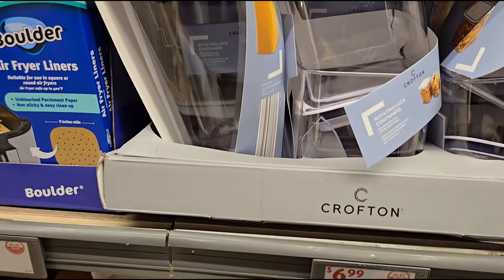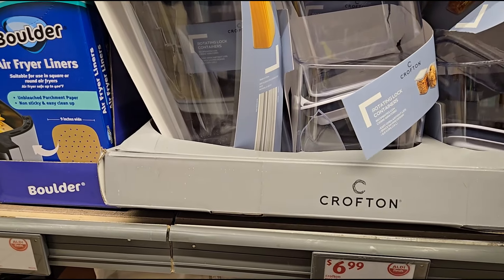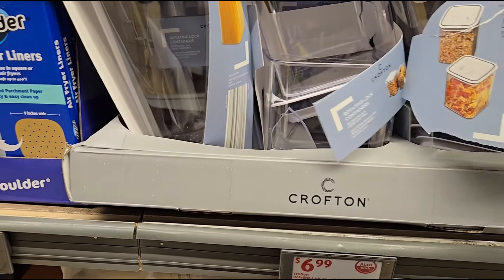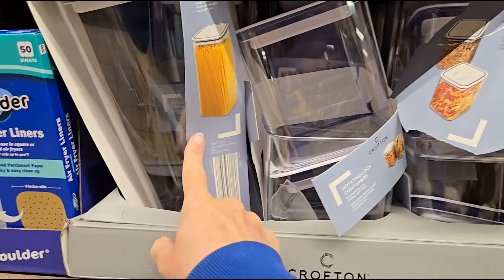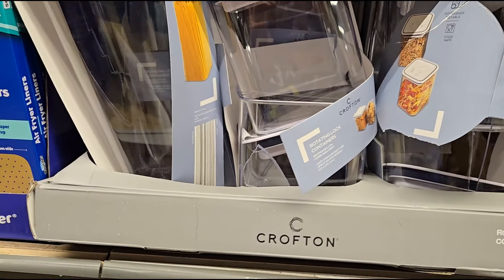For $6.99 they have rotating lock containers — I think I showed you guys these last week but those were colored. This is $6.99 and you get either the tall one where you can hold your pasta, or two medium pack ones.